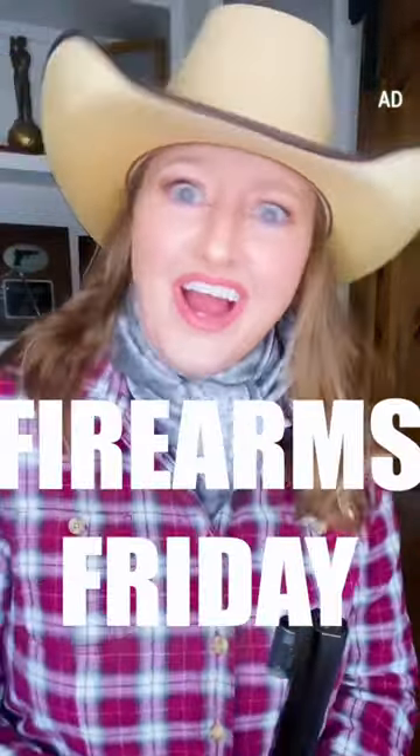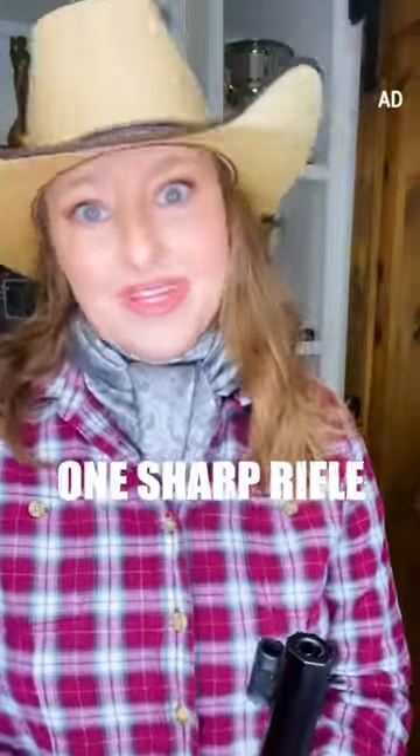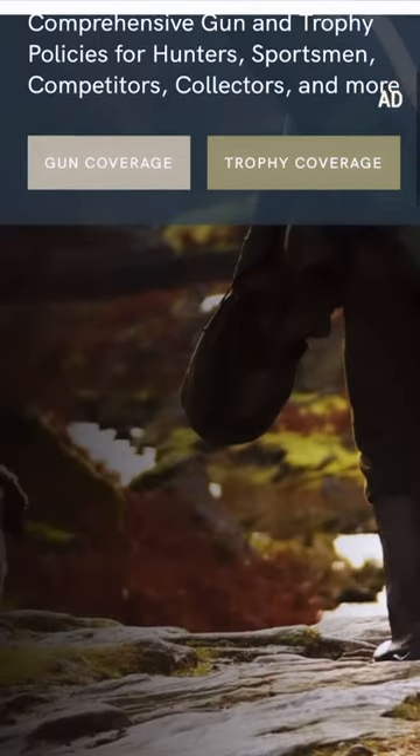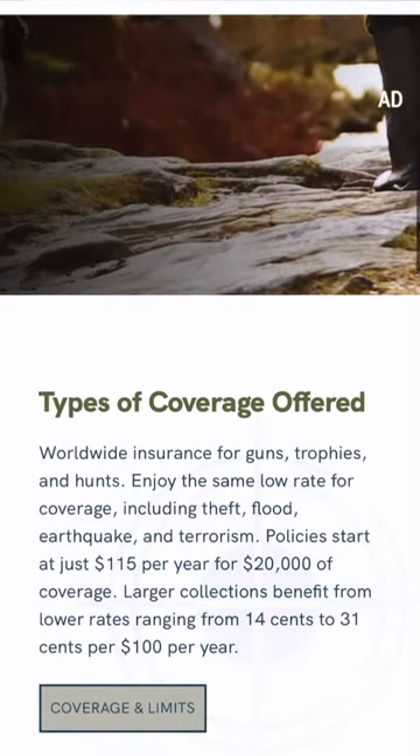Hey there everyone! Julie Golub here with my last Firearms Friday of 2022. Can you believe it? Time flies when you're talking guns. I want to thank Gun & Trophy Insurance for sponsoring this video. If you're looking for excellent coverage and protection for your firearms, Gun & Trophy is the place to go.